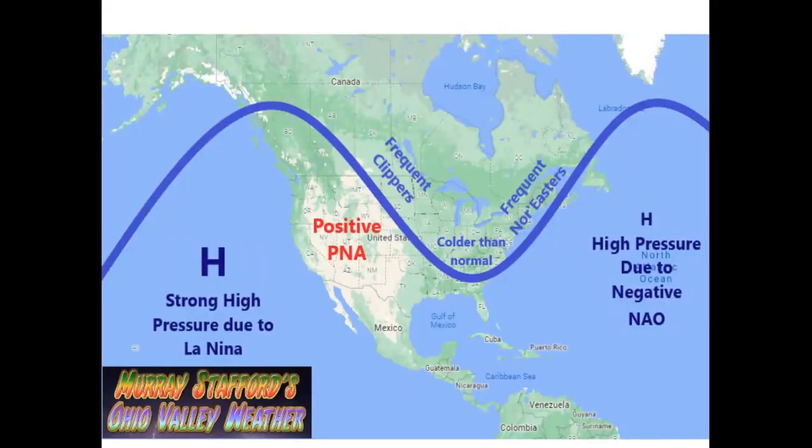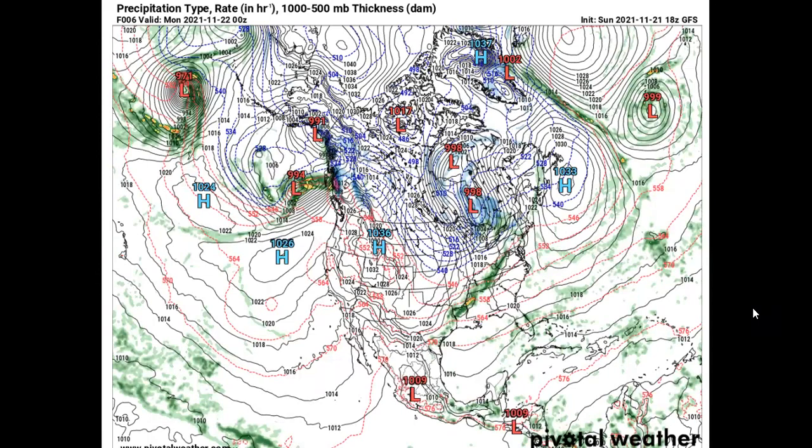Those of you who have been watching my other videos know this is the pattern I'm expecting. This winter pattern should feature high pressure over the Pacific Ocean due to La Niña, along with a ridge over the western United States enhanced by a positive PNA, and ridging over the North Atlantic Ocean due to high pressure there from a negative NAO. All of this I'm expecting to bring colder than normal temperatures to the Ohio Valley, along with frequent Alberta Clippers which could translate into frequent nor'easters — meaning more snow for the Ohio Valley and the eastern United States.